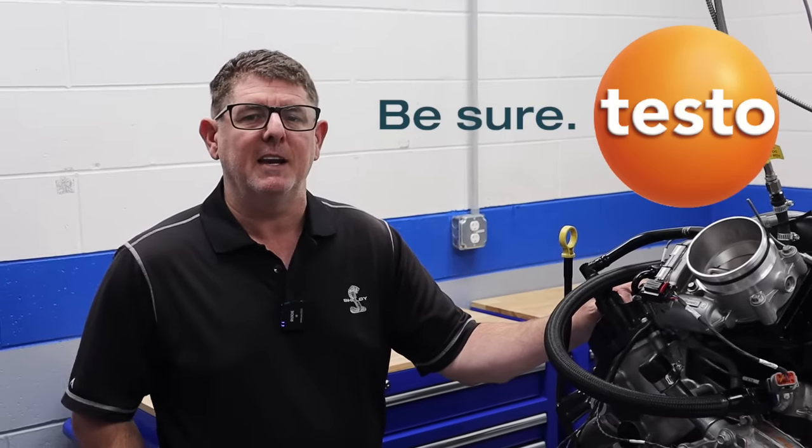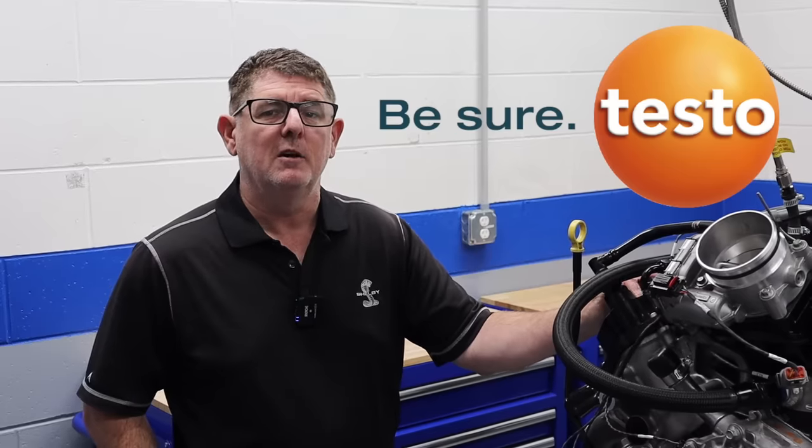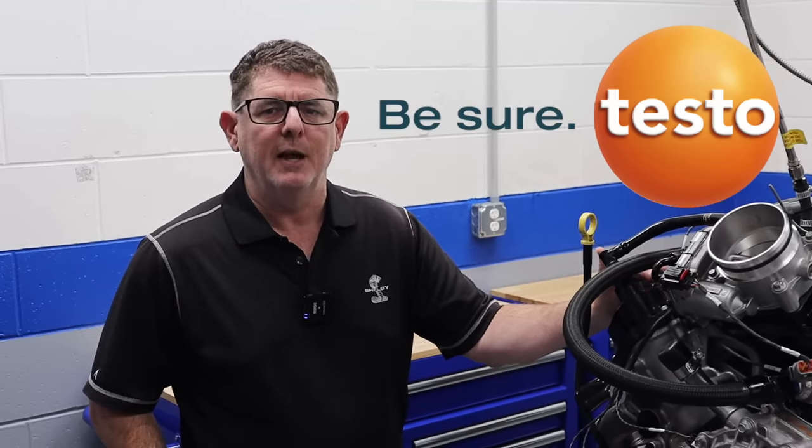Testo North America is the world's largest manufacturer of handheld test and measurement instrumentation and software for HVAC, food safety, pharma compliance, and combustion analysis. Check out Testo at testo.com.